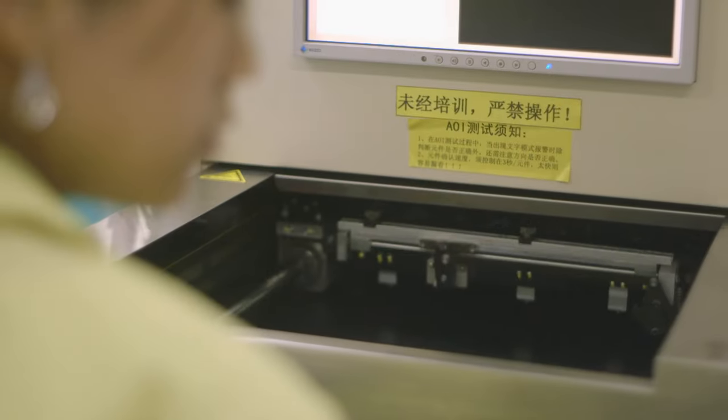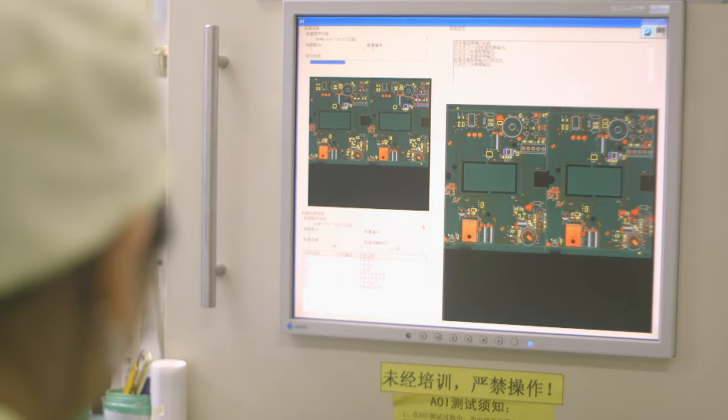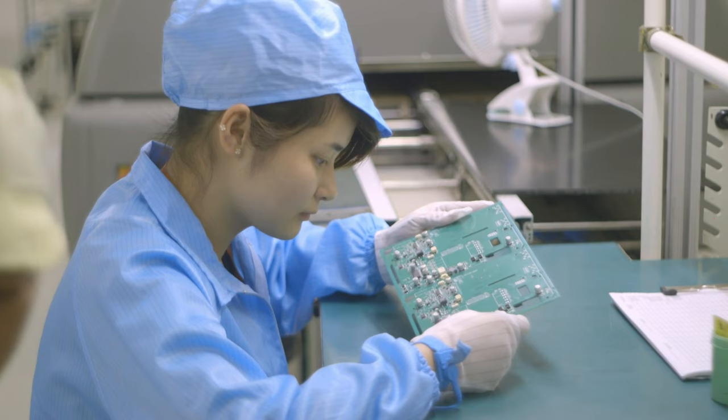Once fully soldered and manufactured, the boards are tested. They move to an automatic optical testing machine that robotically checks, with a visual system, every single component — confirming it's present and soldered down correctly. They then move to another checking system that simulates being inside a radio. This test station injects RF signals and audio signals into the printed circuit board and checks whether the output is within set limits. If it's within those limits, the board will perform correctly in the final radio.